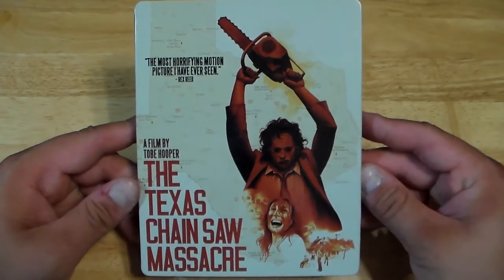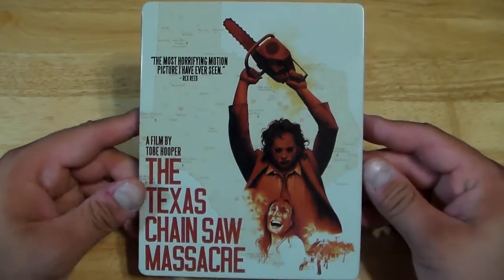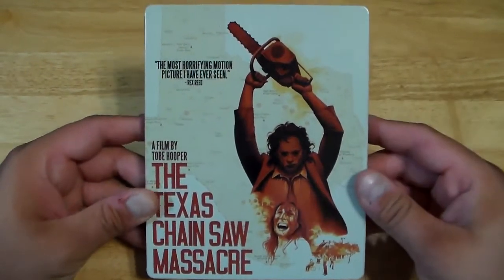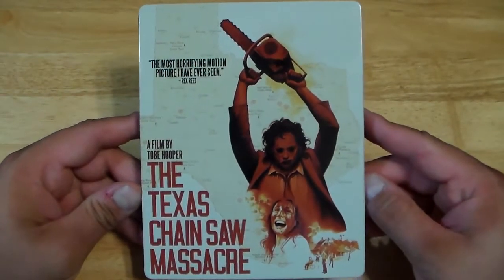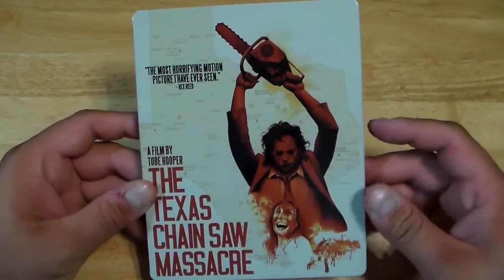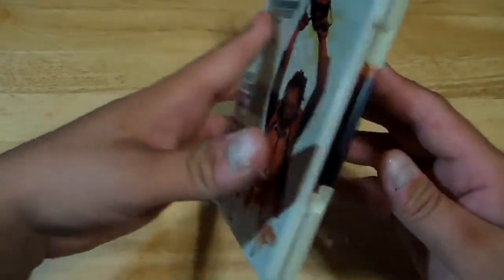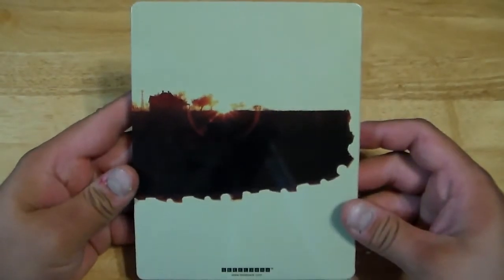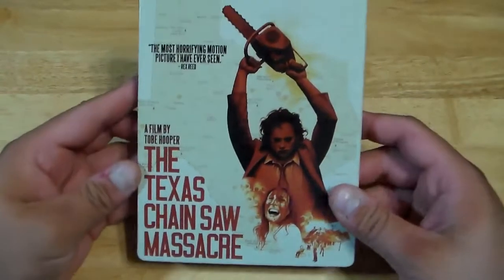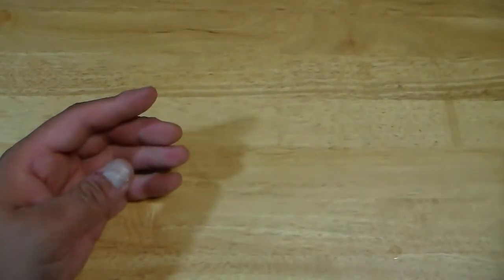By Tobe Hooper. This is the limited edition Blu-ray Steelbook that I got from Best Buy. If you want to see more on this, definitely check out my review of the Steelbook on my channel. But I own three versions of the first film. Really cool Steelbook — had to pick it up on Blu-ray. That is the first one.